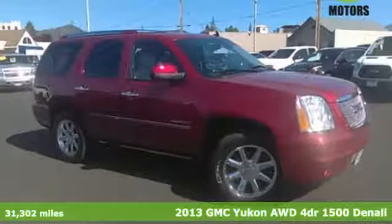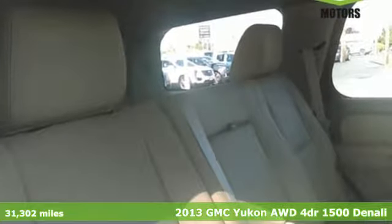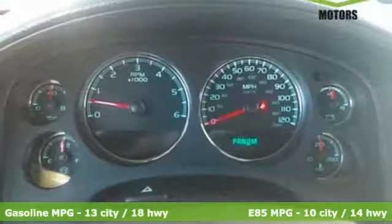It's a 2013 GMC Yukon Denali. Maximize interior room and minimize hassle. You'll stay safe with stability and traction control, multiple airbags and anti-lock brakes.